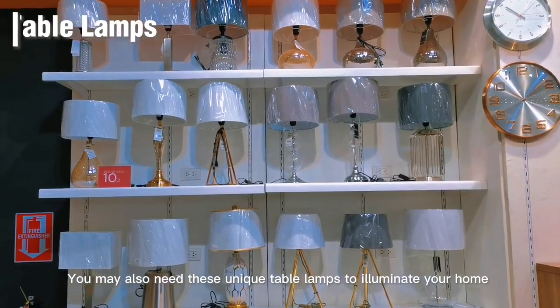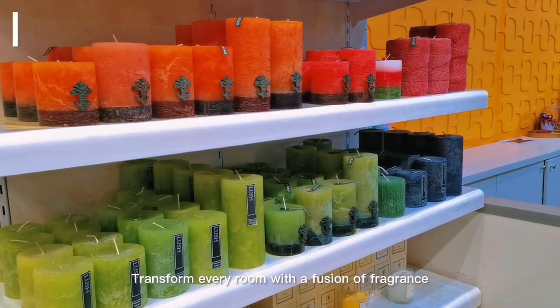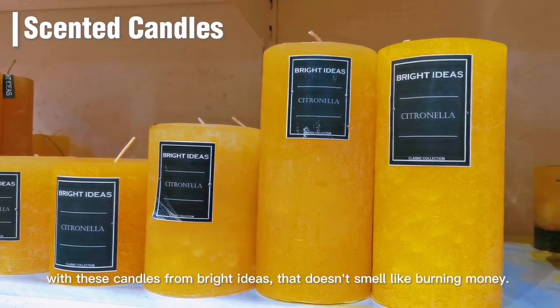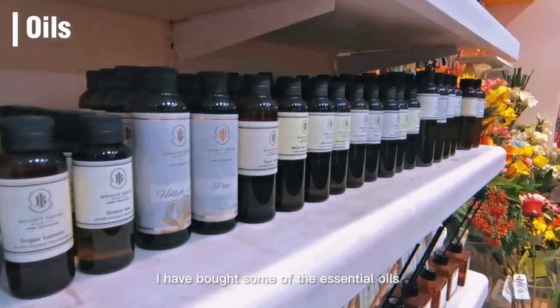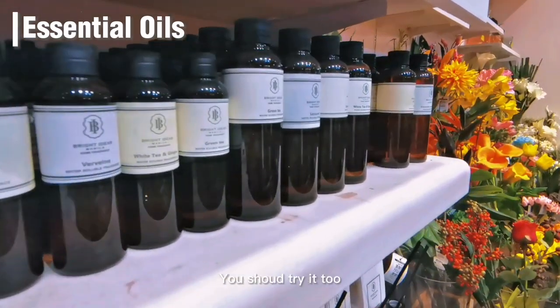You may also need these unique table lamps to illuminate your home. Transform every room with a fusion of fragrance with these candles from Bright Ideas that doesn't smell like burning money. I have bought some of the essential oils and I just love the smell — you should try it too.